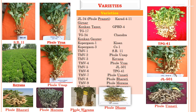Different varieties of groundnut include JL 24, Phule Pragati, Girnar, Konkan Tapora, TG 17, TG 24, Konkan Gau, Gauri, Kopargaon 1, Kopargaon 3, TMV 1 through 7, Karada 4-11, GPBD 4, Chandra, Kishan, CO1, SB 11, Phule Una, Koina, Phule VAS, JL 501, TPG 41, Phule Unnati, Phule Bharati, Phule Morna, Phule Dhani, and Varuda. Several of these varieties were developed by MPKV, Rahuri.